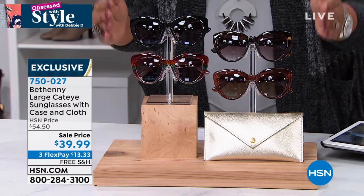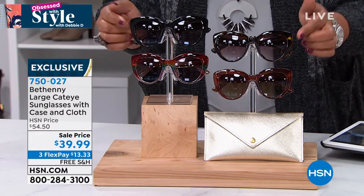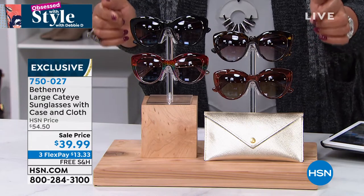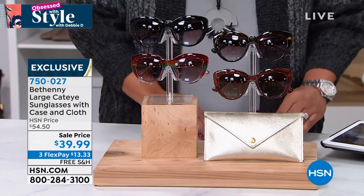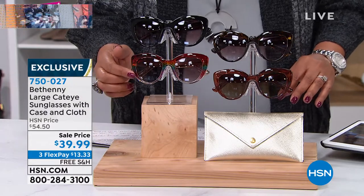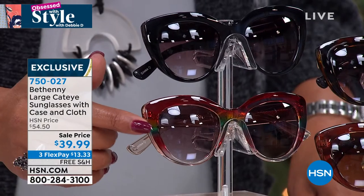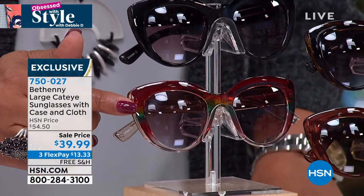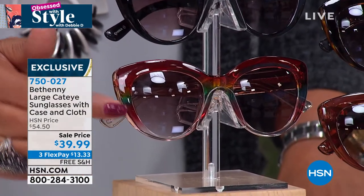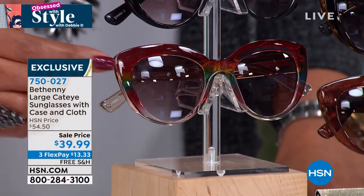I can tell you about expensive sunglasses because I have them, and these are just as hot, just as high-end, and the colors are beautiful. So let me take you through the colors. I think this one I'm looking at right here is the rainbow — you can see it has a little bit of red, a little bit of green. It's very subtle, but I love that.